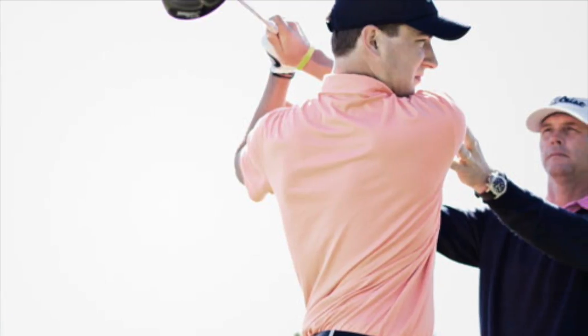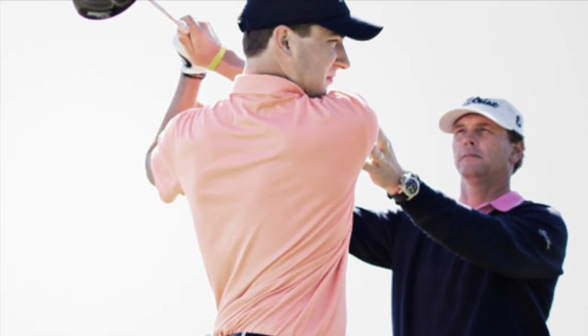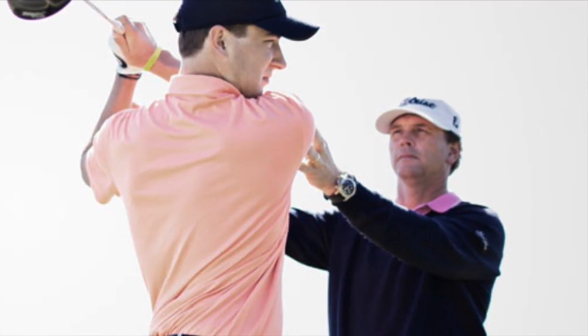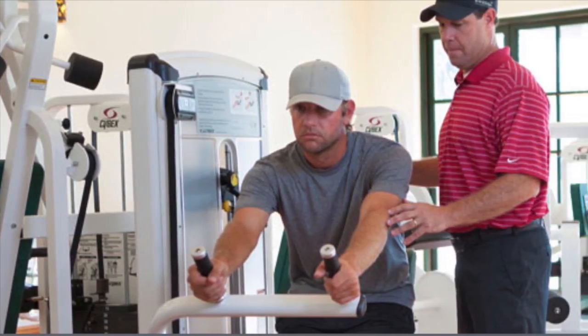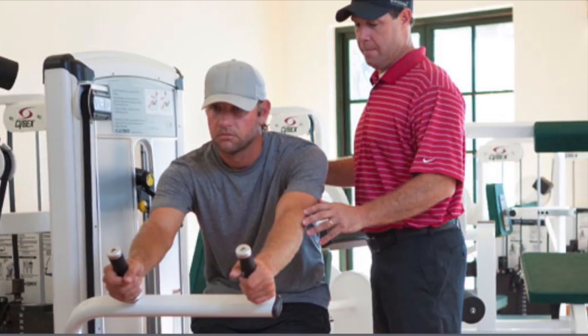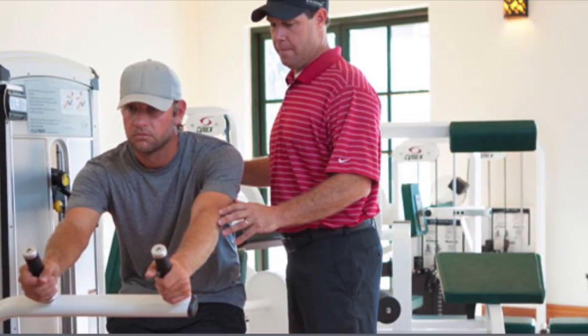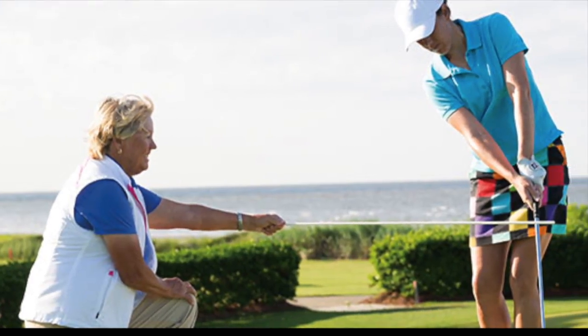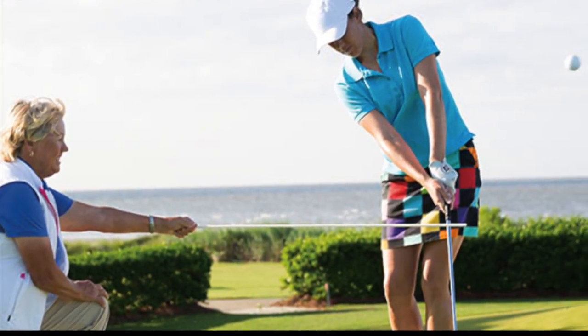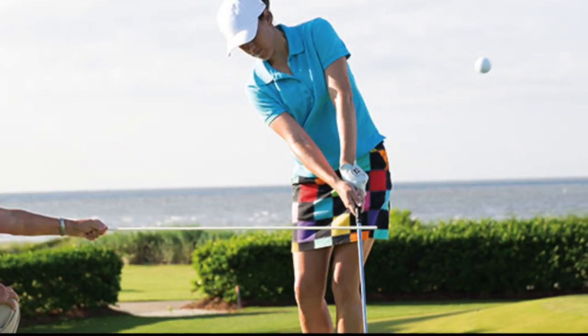The Sea Island Golf Performance Center has assembled a nationally recognized staff, including four Golf Digest America's Greatest Teachers, in addition to experts in golf fitness, club fitting, and mental coaching. This five-pronged approach has produced extraordinary results with students at every competitive level in golf, including the current US Open and British Open champions.